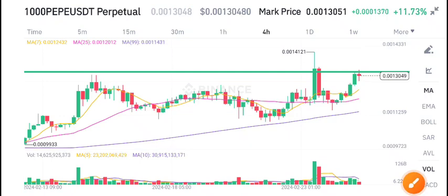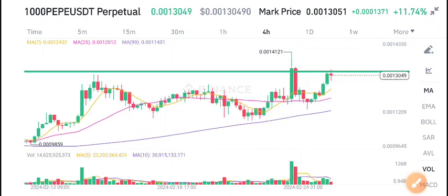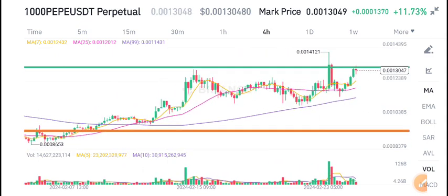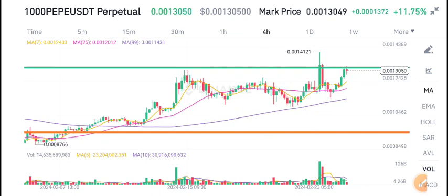Hello everyone, after a long time I'm talking about PP coin. 1000 PP coin is currently looking bullish again.